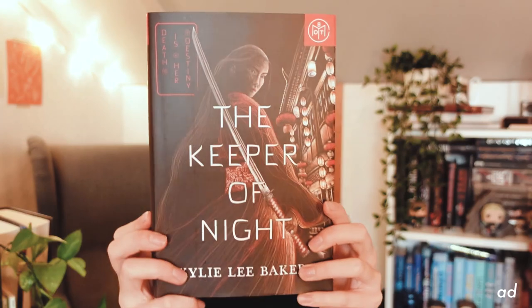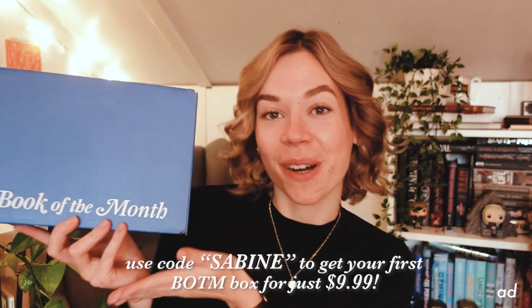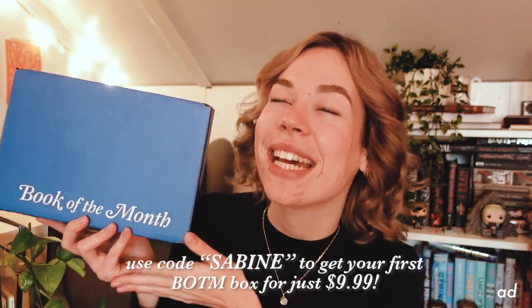And then my number one pick for November is The Keeper of the Night by Kylie Lee Baker. Ren Skorbaro is on a journey to impress the goddess of death in this riveting story of monsters, magic, and reapers. Doesn't that sound intriguing? I'm just in the mood for another YA fantasy series, and this one just sounds epic. Those were all of their November picks. Thank you so much again to Book of the Month for sponsoring today's video, and do not forget to use my code Sabine to get your first Book of the Month box for just $9.99.